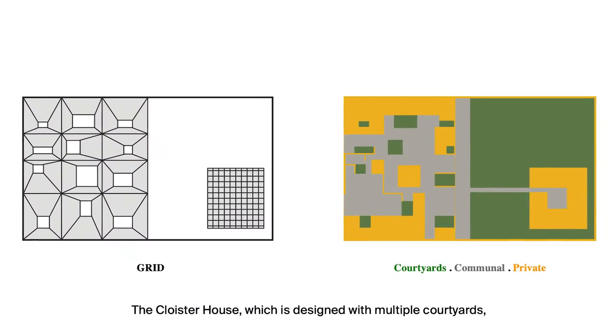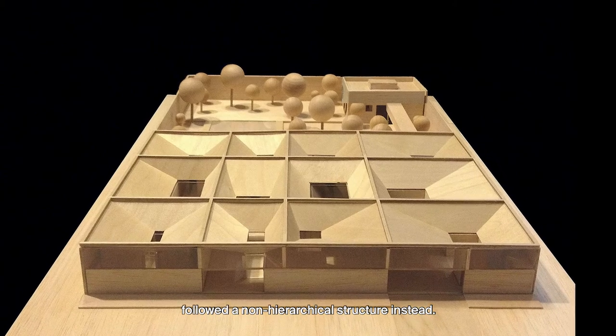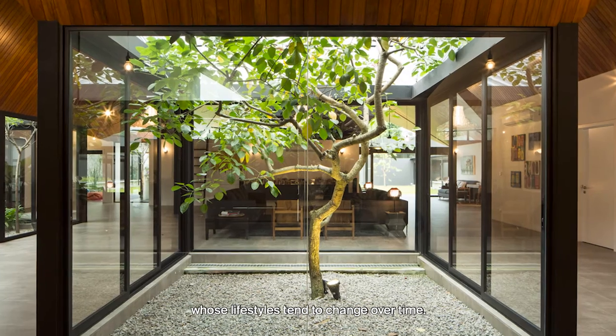The Cloister House, which is designed with multiple courtyards, followed a non-hierarchical structure instead. We found that this fluid structure is very important for modern families like our clients, since they have young kids whose lifestyle tends to change over time.